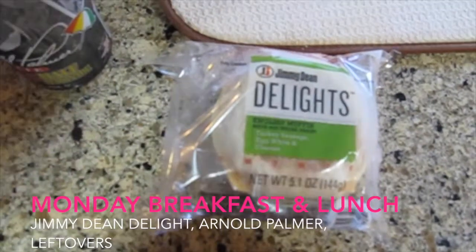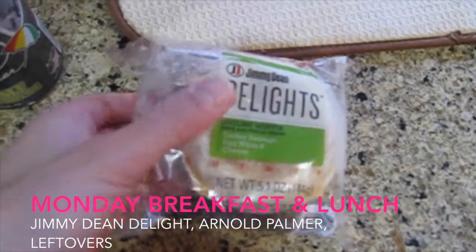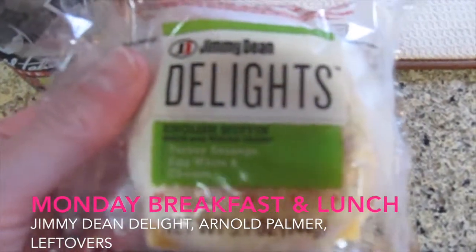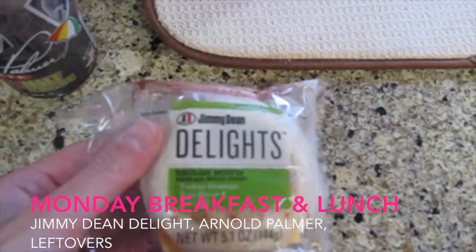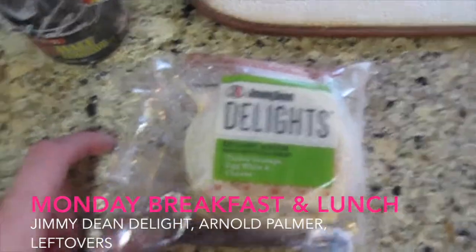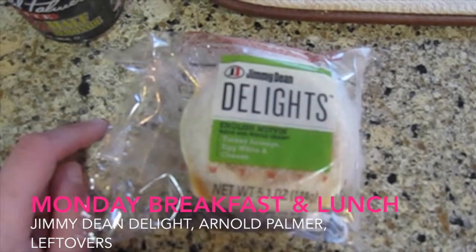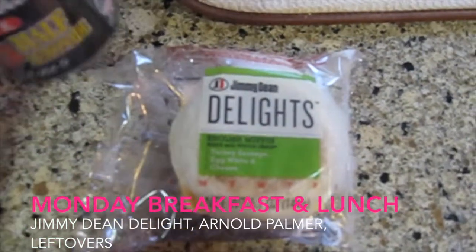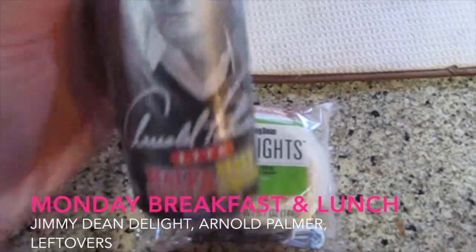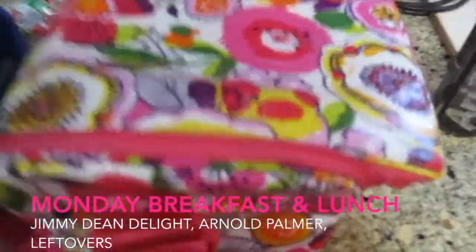It's Monday morning and I'm having a frozen breakfast sandwich from Jimmy Dean — from their Delights line. I eat one of these every morning because it's fast and easy. It's a whole grain English muffin with egg whites, a turkey sausage patty, and cheddar cheese. It takes about two minutes to warm up, it's really filling, and keeps me full throughout the day. I also drink one of these half iced tea half lemonade drinks — my favorite — it's only 80 calories.